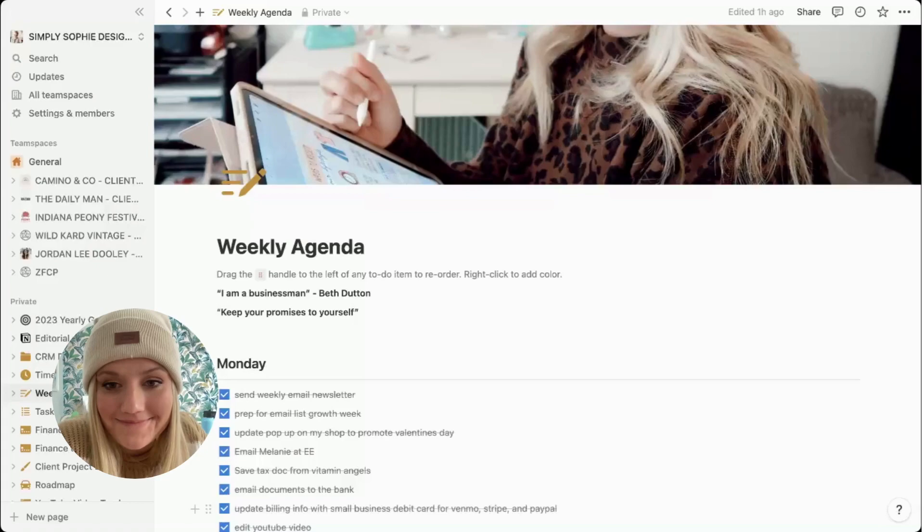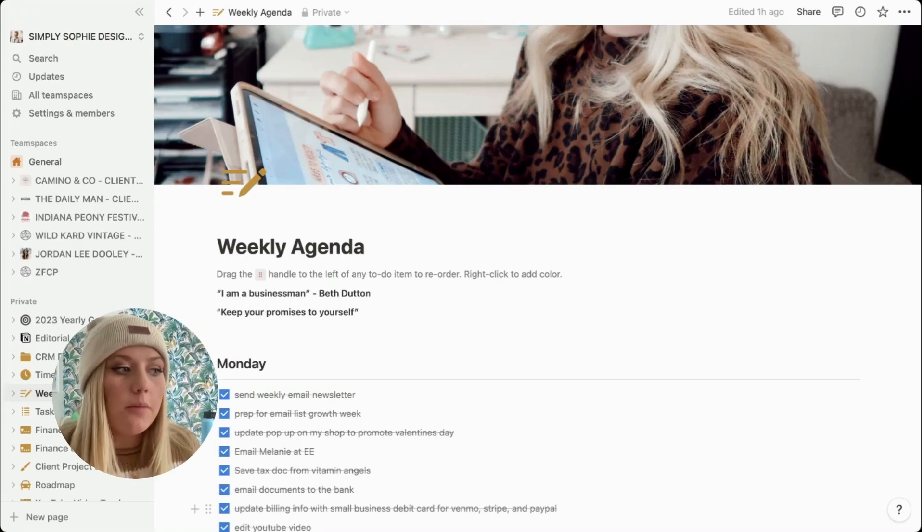Hey you guys, I wanted to finally share a tour of my Notion. I started using Notion in November 2022 and it has changed the game for me as a small business owner, because before I was trying to keep organized with everything on Google Drive, which is great, but there were just so many opportunities for organization and client experience as a small business owner that I was really missing out on.